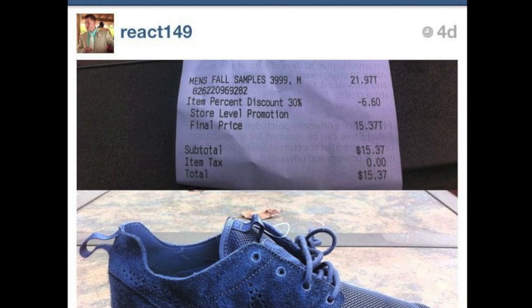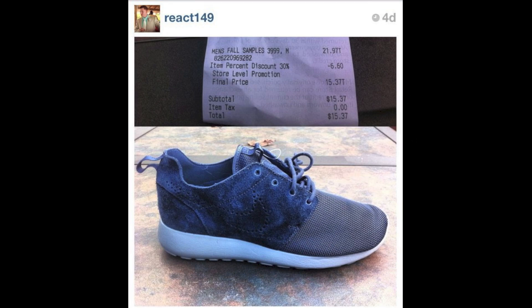A really great deal for a really rare shoe. If you guys are interested, go ahead and check out your local factory stores and outlet stores to see if they have these in sample sizes 9, 10, or 12. I believe those are the only sample sizes that have been found, so if you are that size and have a local factory store or outlet store, go ahead and check them out.